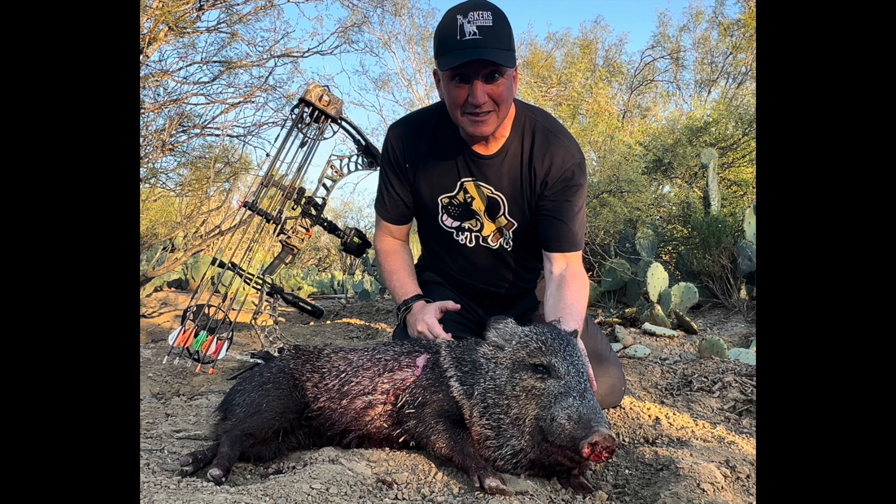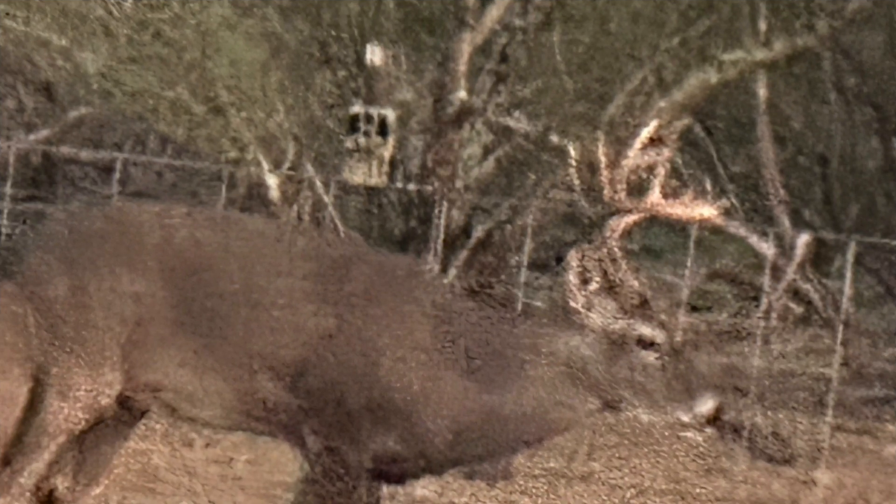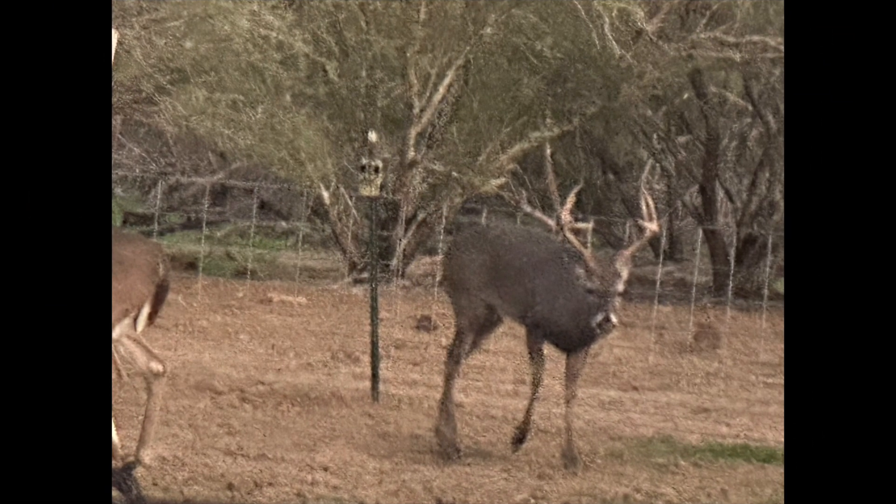The first evening of my hunt I was able to get a javelina. I got back in the blind and saw a bunch of deer, including this nice big nine-pointer. I watched them till dark.